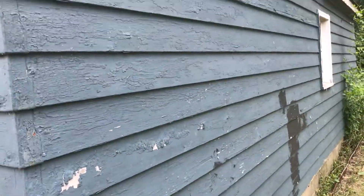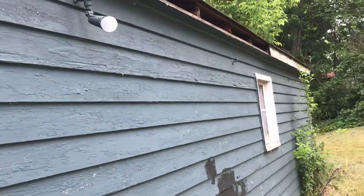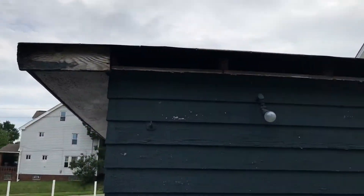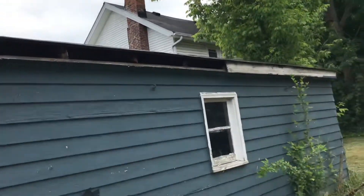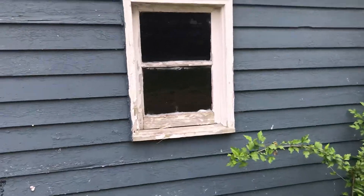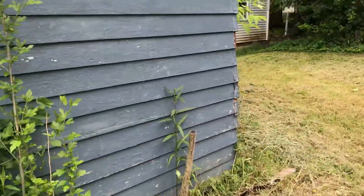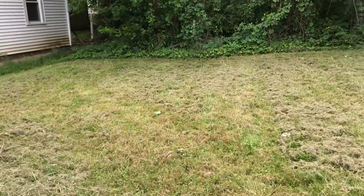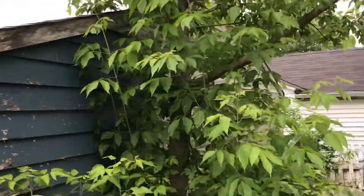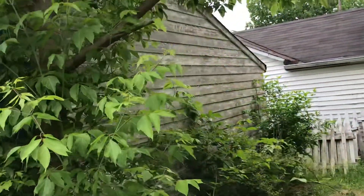The garage needs to be painted. New light needed. I need to fix the board.